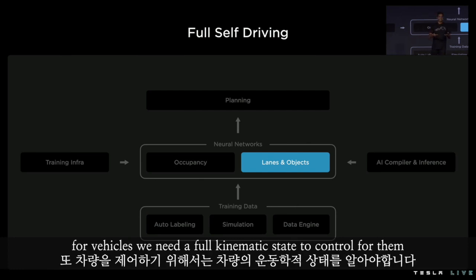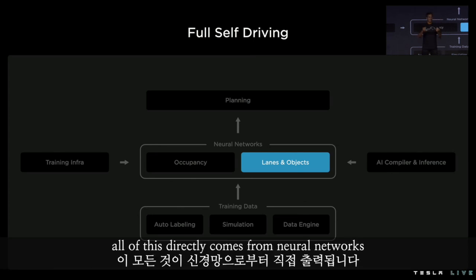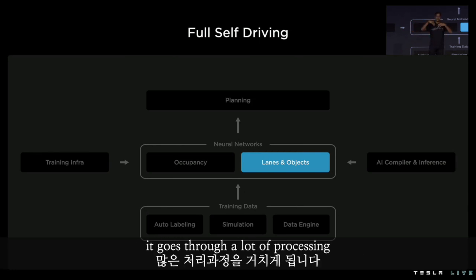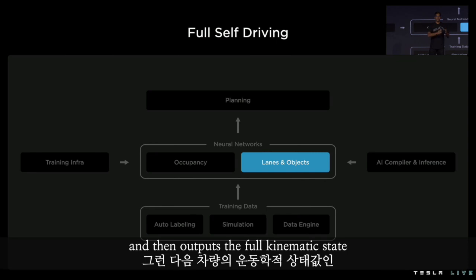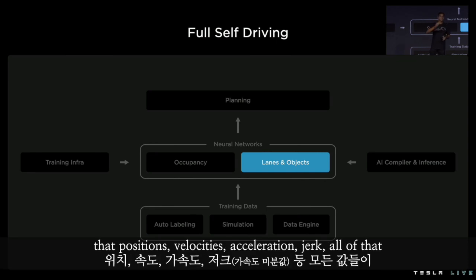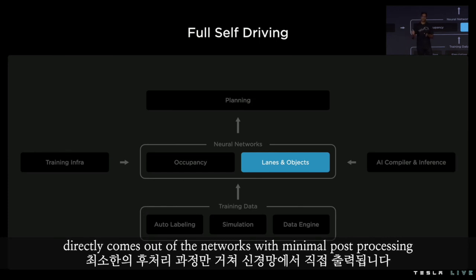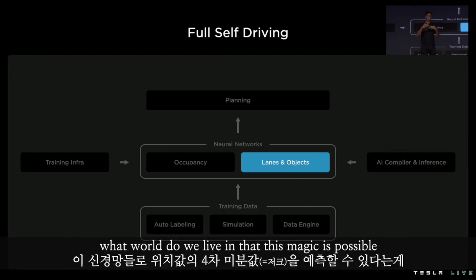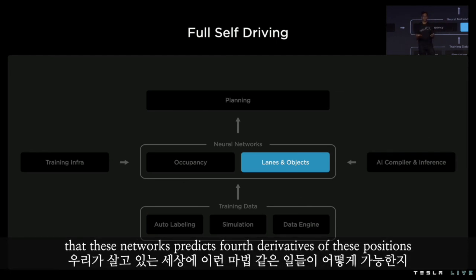For vehicles, we need their full kinematic state to control for them. All of this directly comes from neural networks. Raw video streams come into the networks, go through a lot of processing, and then output the full kinematic state — their positions, velocities, acceleration, jerk — all of that directly comes out of the networks with minimal post-processing. That's really fascinating, because what world do we live in where these networks predict fourth derivatives of positions? And people thought we couldn't even detect these objects.